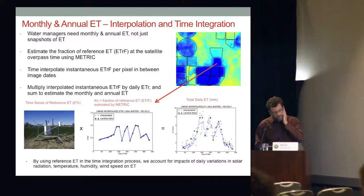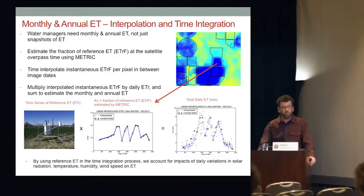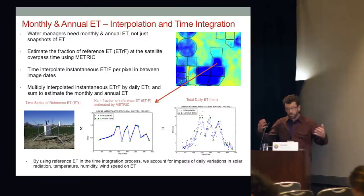Landsat snapshots are just that — snapshots. We need integrated measures of ET like monthly and annual totals, which becomes more complicated. Here's an example of an ET map showing field variability — within-field variability that's so important for detecting stress. We can really see it with surface temperature, which is useful because of the evaporative cooling effect. The more evaporation you have, you're consuming more energy and therefore the surface is cooler.